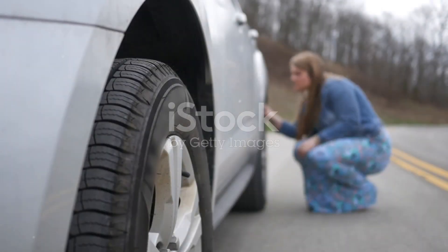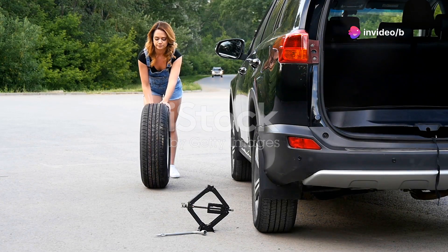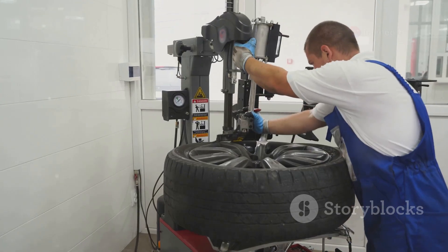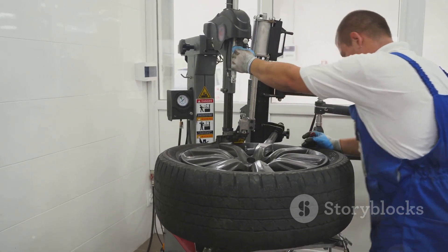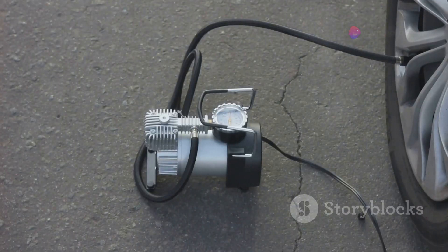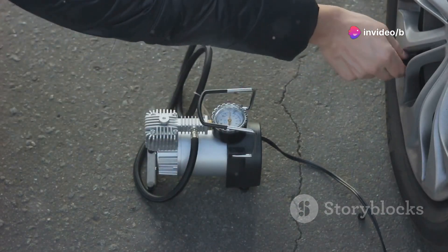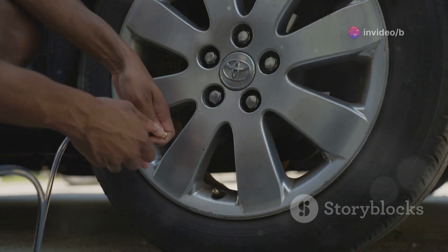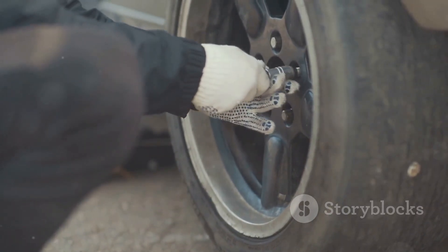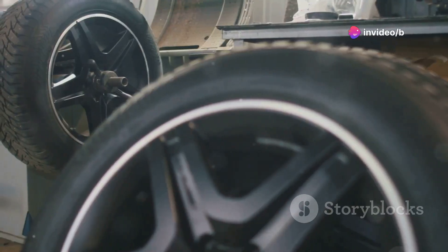First up is a game changer for anyone who's ever gotten a flat tyre. Remember the days of wrestling with a jack and spare tyre on the side of a busy road? Not fun. But this little beauty right here is a complete tyre repair system in a box. It's got a powerful pump, sealant to plug those leaks, and it even shuts off automatically when you hit the right pressure. No more guessing, no more over inflating. And the best part, this stuff works on punctures up to a quarter of an inch. No need to call a tow truck for most flats — you're back on the road in minutes.